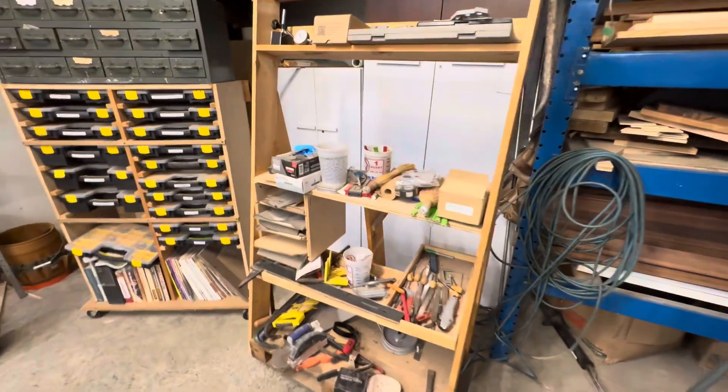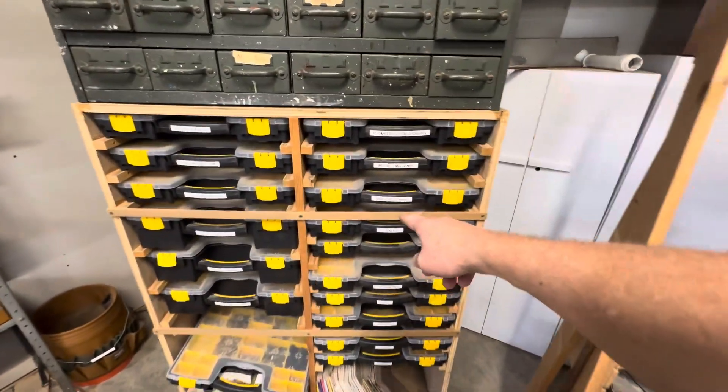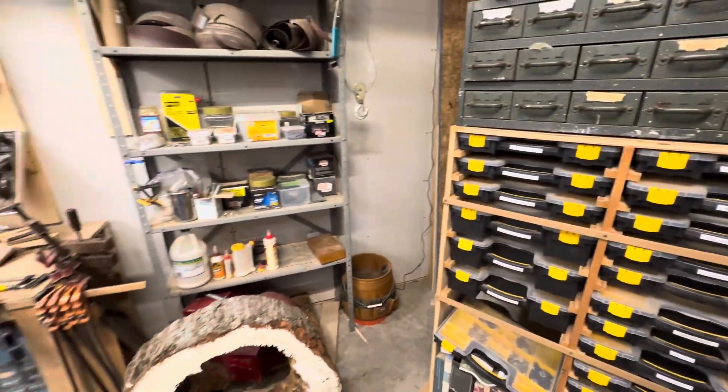Rolling parts storage, or rolling tools, here. More storage in the back. This is the rolling parts container system. More storage over here.